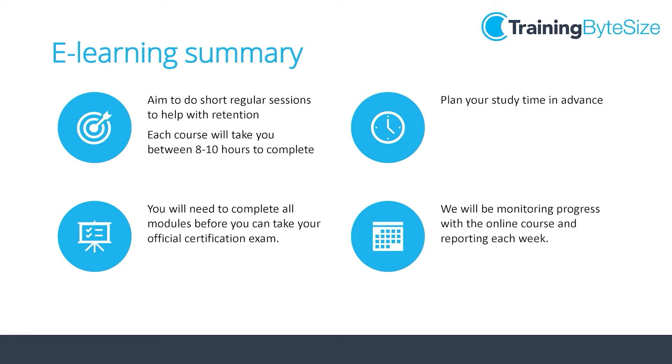Whilst you work through the course it's important you aim to do short regular study sessions which fit within the structured time frame. Each foundation course will take you around 8 to 10 hours to complete and you need to complete all the content in order to book and sit your official exam. We will be monitoring your progress each week to ensure you're all on track. However, should you have any problems or queries with your studying please contact me directly and we can find a solution to assist you in completing the certification.